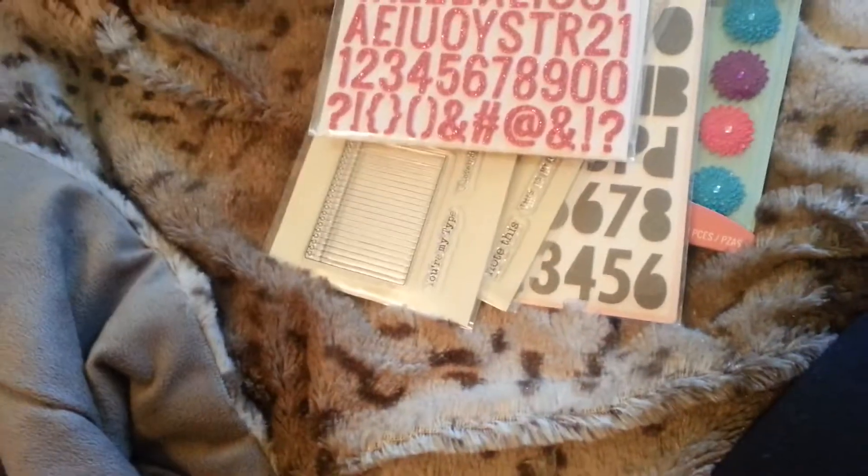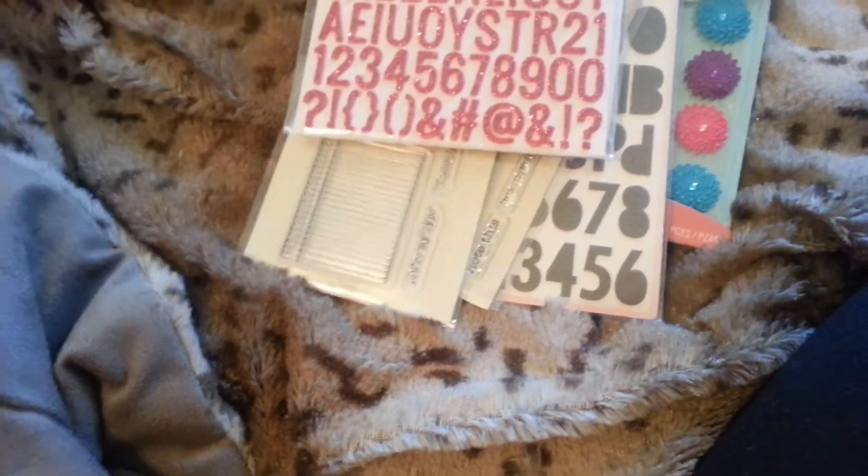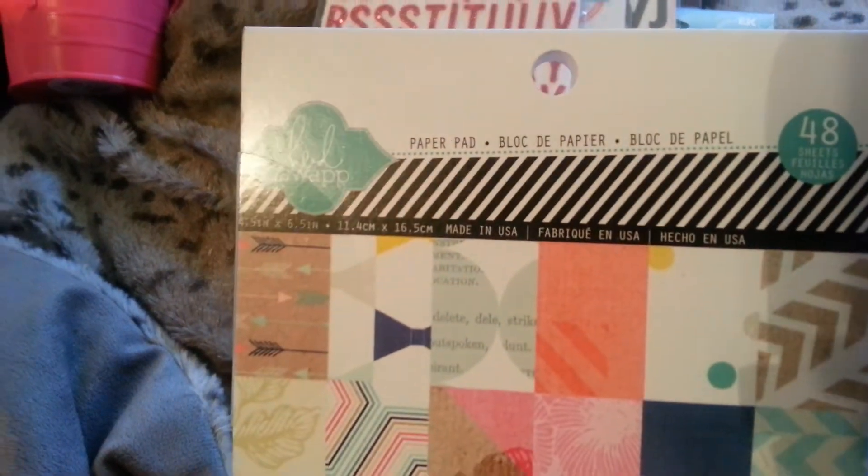Last but not least, I got the paper pad — the dimensions are four and a half by six and a half. Let me do a quick flip through — it is really, really cute. It's the same as the papers, and it just repeats. Next I want to get the lace paper pad.